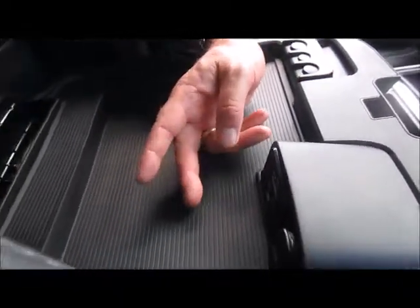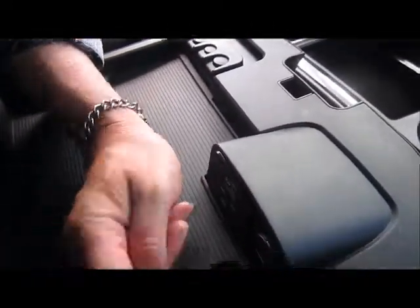You've got data ports for your USB, auxiliary, and a SIM card as well. And there's another one to hook up your phone or whatever electronic device you have.